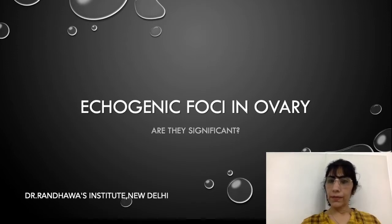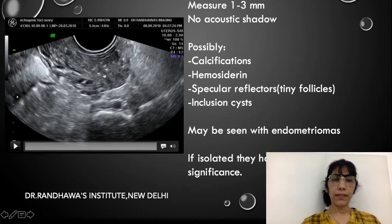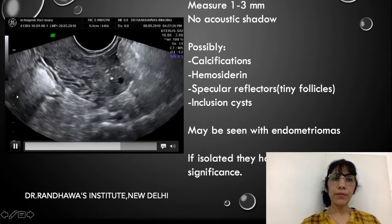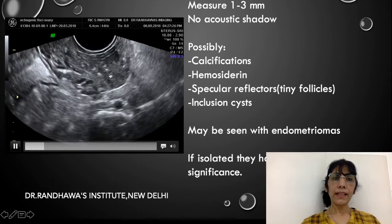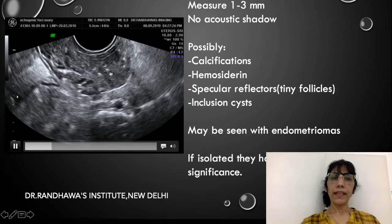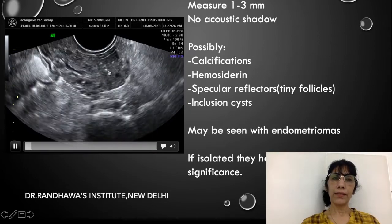Let us first look at what these echogenic foci are. If you look at the picture here, you can see these small tiny bright areas — very small, they do not give any acoustic shadow. They may be measuring one to three millimeters in size. If I play this video, you can see some of them may show a small very tiny reverberation or comet tails, but the majority neither give acoustic shadow nor anything else.